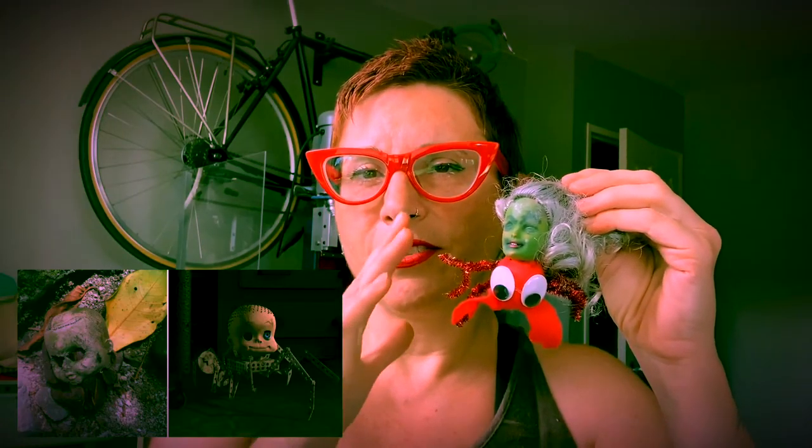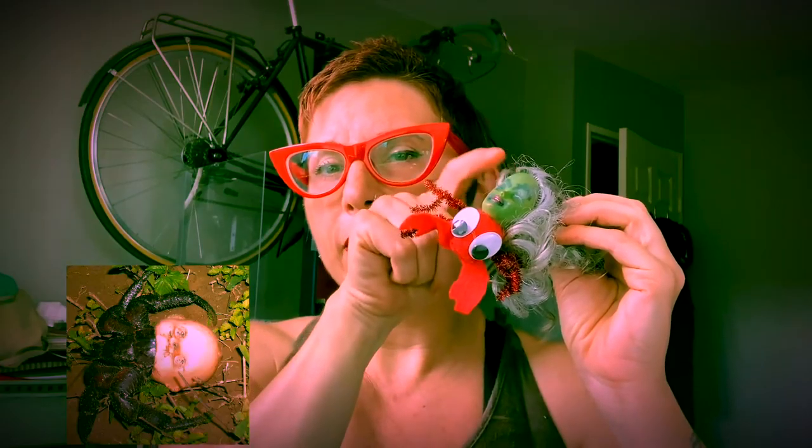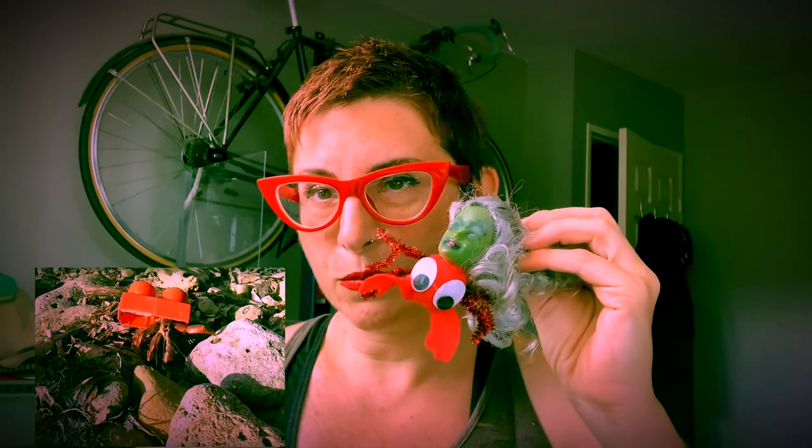So the hermit crab — the video that appeared in 2009 — came with a series of comments, and the comments basically denied his agency. The reason why he was acquiring and adopting this head was because he needed to, because he couldn't find any other shells, because all the humans had collected them all and so he was left without one.